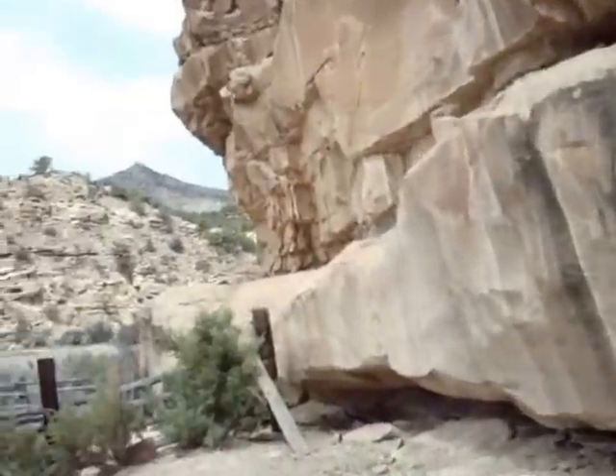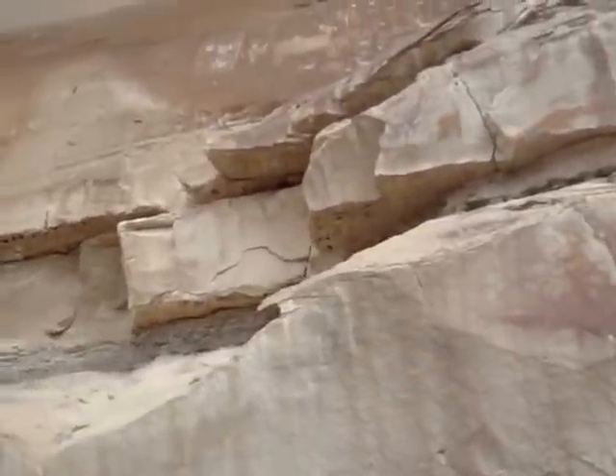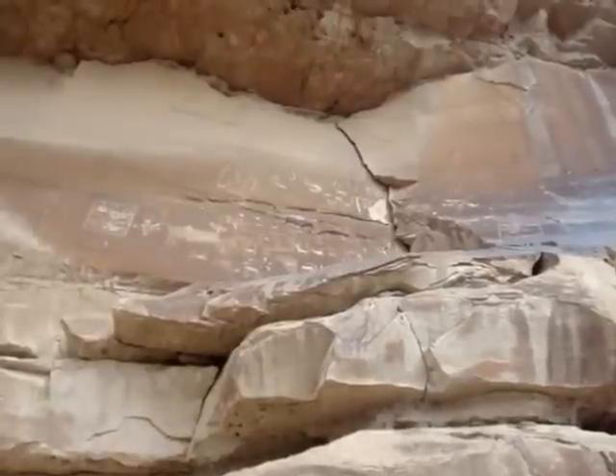There has been some vandalism, that kind of thing, but there's some up there.